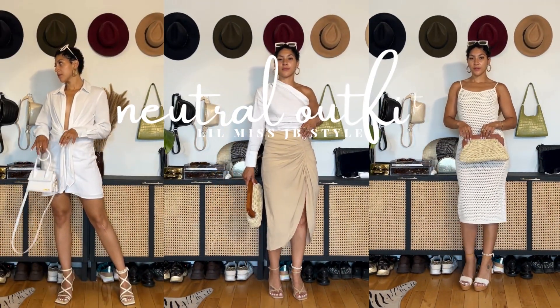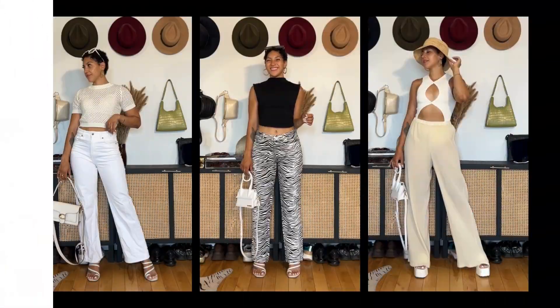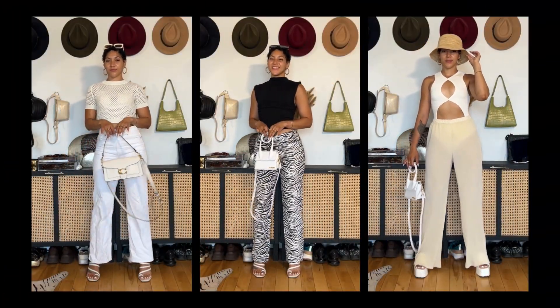Neutral girlies, this video is for you — sharing tons of neutral outfit ideas as we transition from summer into fall, to show you that neutrals do not have to be boring. Welcome back to my channel. If you're new here, it is your girl Jordan of Little Miss JB Style, your pear-shaped shorty style guru.